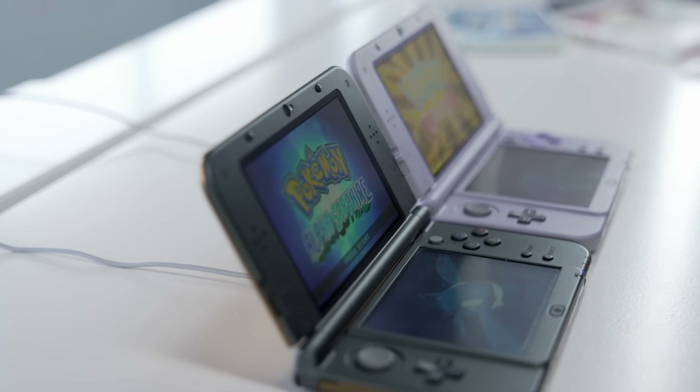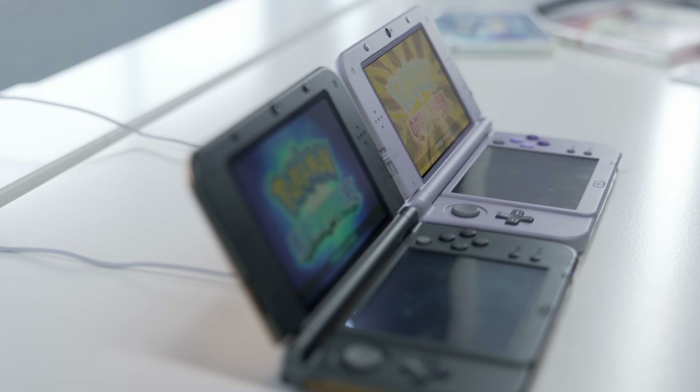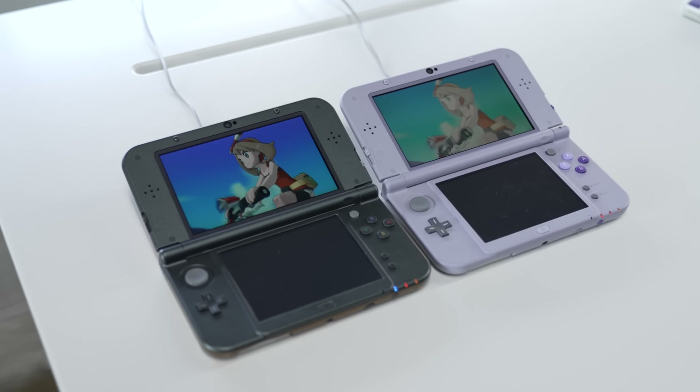What's really frustrating is that there's not really an official way to know which display type you have without actually turning on the system and checking. It's not a specific model type that always has IPS, and it's not a specific run of designs either. It basically is a random lottery. For instance, the one I have right here is the Hyrule edition, and I've talked to multiple people who have this exact model but have a TN panel for one or both displays, whereas this one is IPS on both.